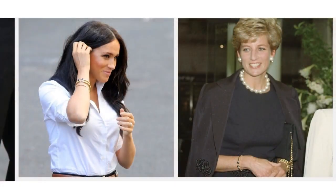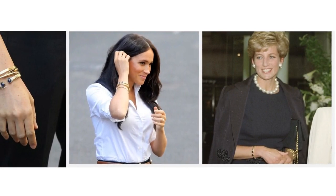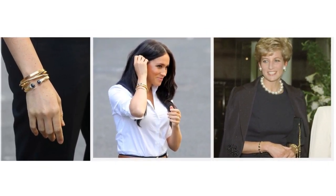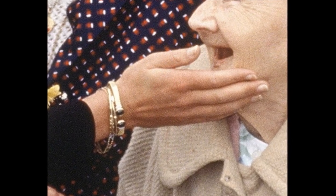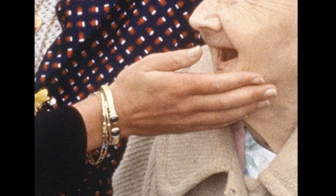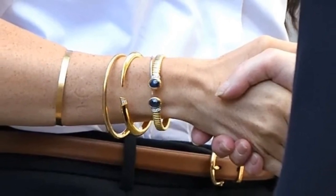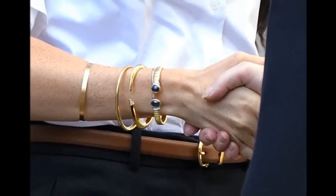The two-stoned gold cuff bracelet: during an official engagement at the Lord Gage Centre for Old People, a nursing home run by the Guinness Partnership in 1990, Diana wore a gold cuff bracelet featuring two blue stones in its centre. The piece has been worn by Diana's daughter-in-law, Meghan Markle, at numerous occasions following her marriage to Prince Harry.